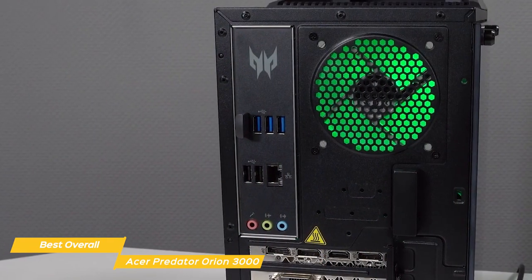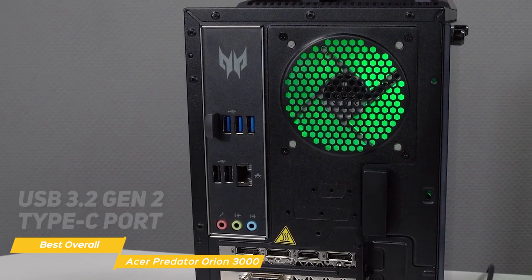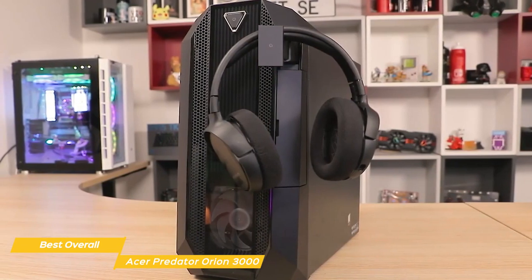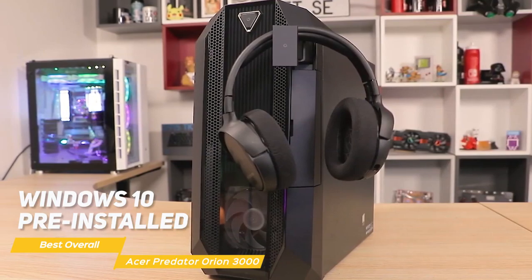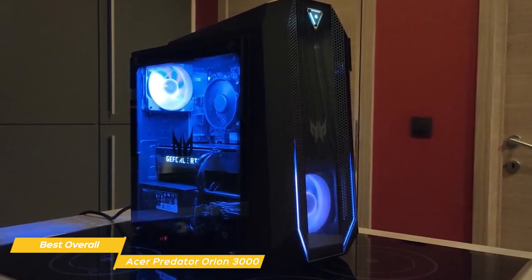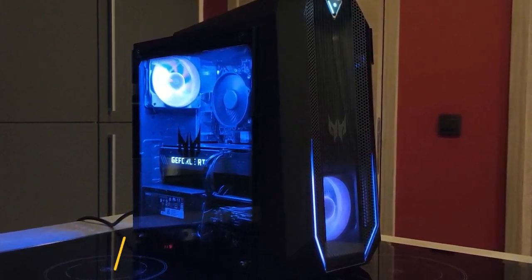The Predator Orion 3000 also has plenty of ports for all your gaming accessories. You'll find a USB 3.2 Gen 2 Type-C port, USB 3.2 Gen 1 ports, and even an HDMI port so you can hook up a second monitor if you need to. It comes with Windows 10 pre-installed, so you'll be able to start gaming right out of the box. All in all, the Acer Predator Orion 3000 is an excellent gaming PC that offers a lot of value for its price — it's got the power, the design, and pretty much everything you could need.